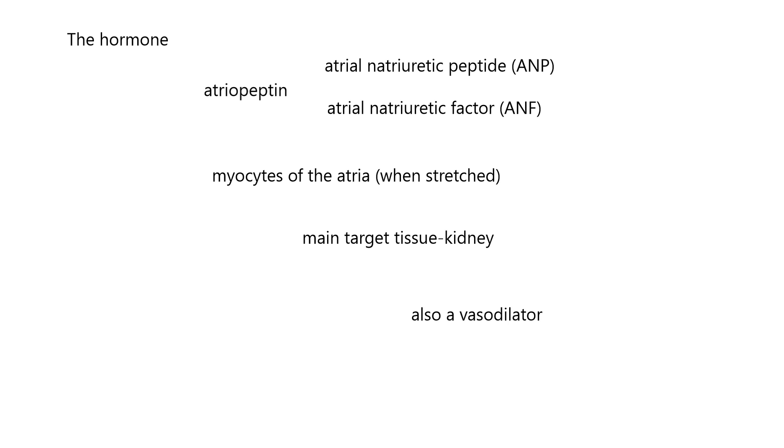It's also a vasodilator, so it's going to dilate blood vessels of the body. If you make all the pipes in the plumbing have an increased diameter, that would automatically lower blood pressure.